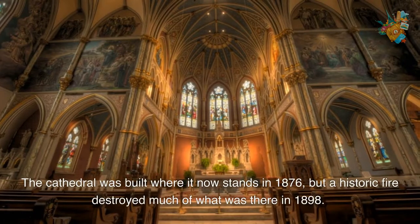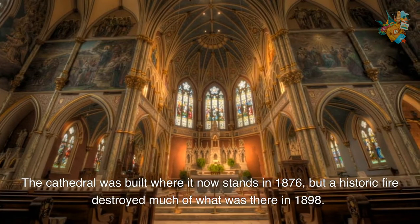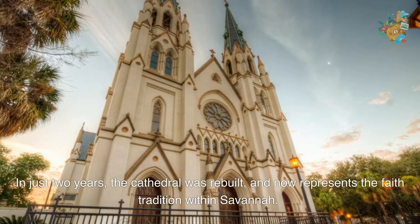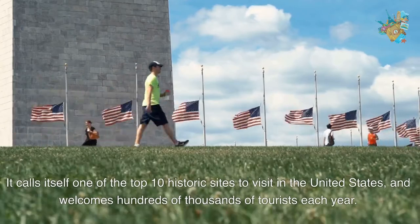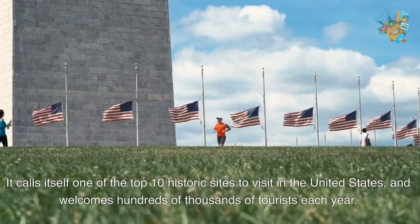The Cathedral was built where it now stands in 1876, but a historic fire destroyed much of what was there in 1898. In just two years, the Cathedral was rebuilt and now represents the faith tradition within Savannah. It calls itself one of the top 10 historic sites to visit in the United States and welcomes hundreds of thousands of tourists each year.